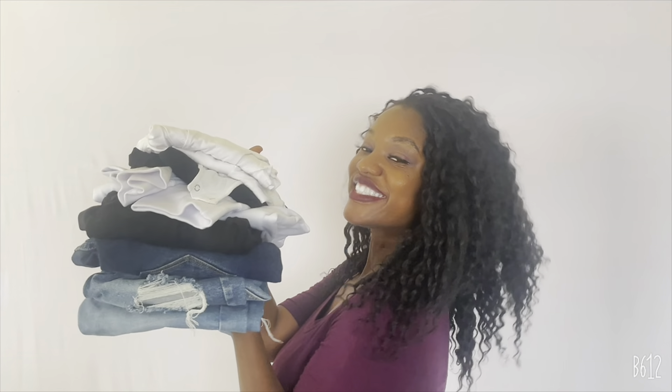Hey, welcome back to my channel. It's your girl Corrine here. If you are new, then welcome to my channel. Today I'll be bringing you a clothing haul — a Fashion Nova Basics haul. I'll be showing you some basic tops as well as some basic bottoms, all in neutral color tones. And best of all, these are all postpartum friendly.